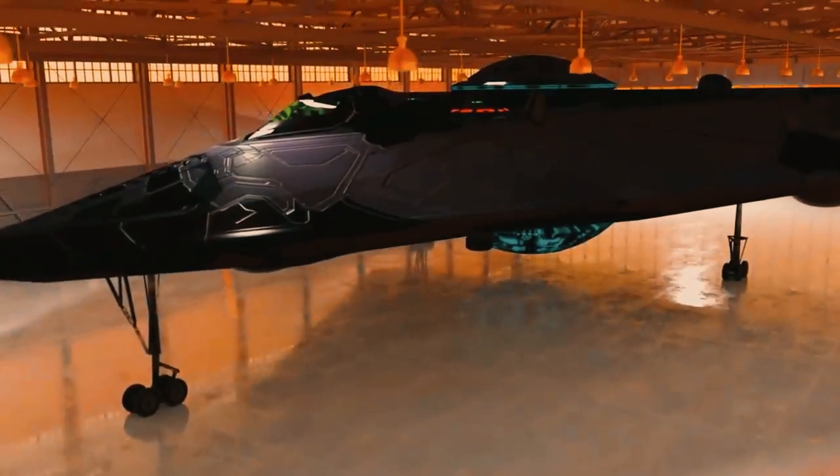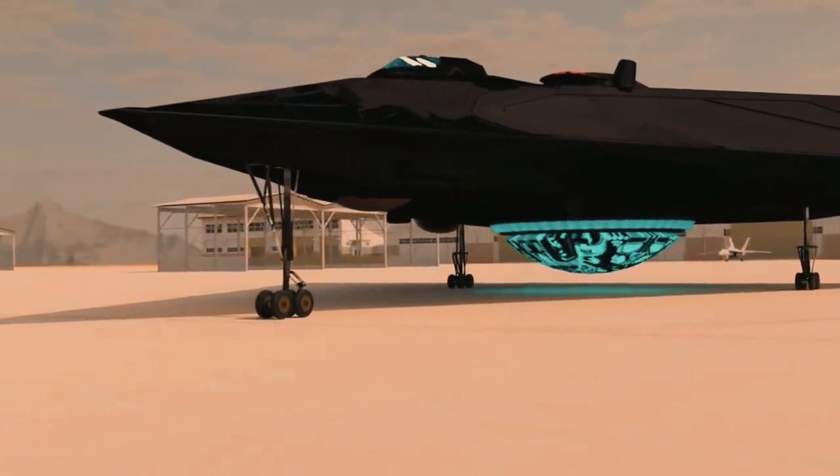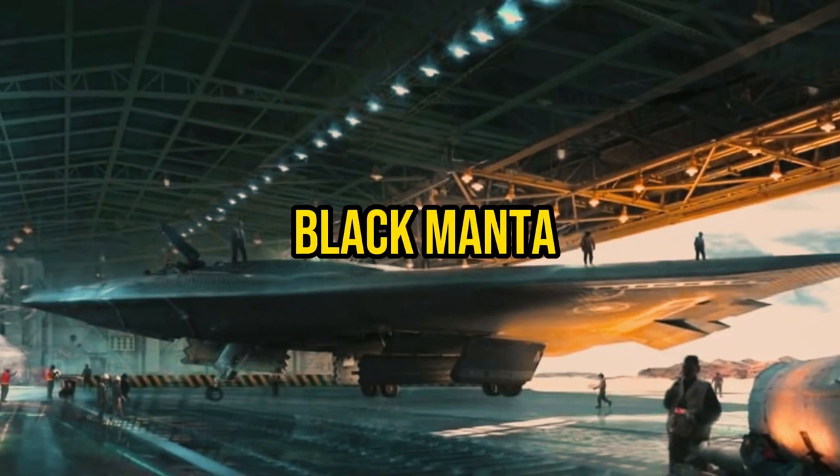Welcome back to the channel. In this video, we'll be exploring the secret world of stealth aircraft above the clouds and introducing you to the famous Black Manta.